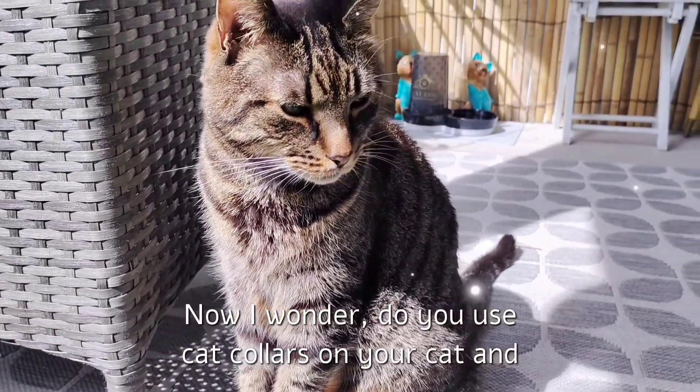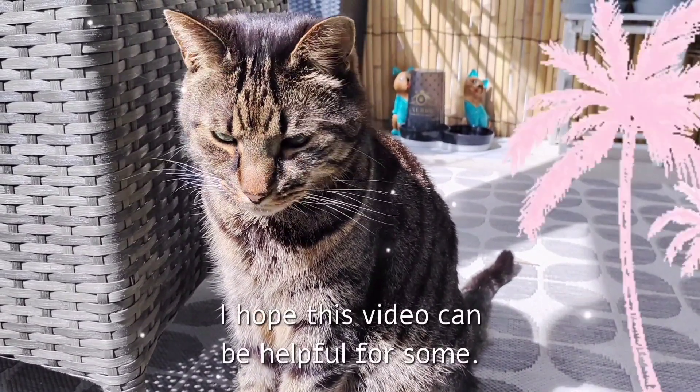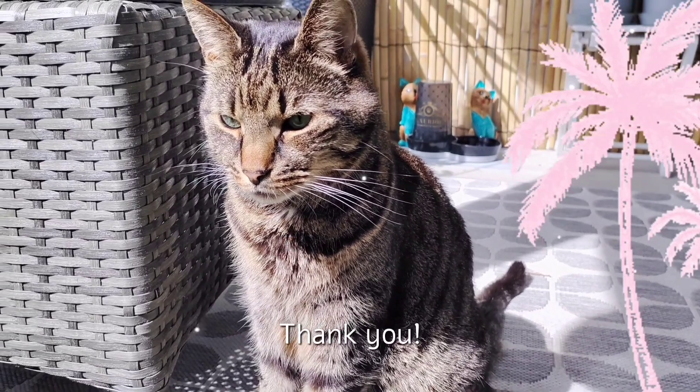Now I wonder, do you use cat collars on your cat? And which one do you have? I hope this video can be helpful for some. Thank you. Bye.